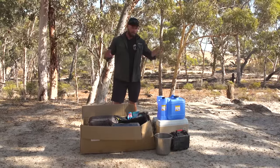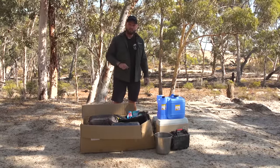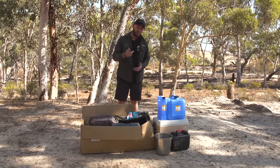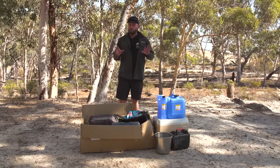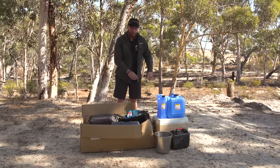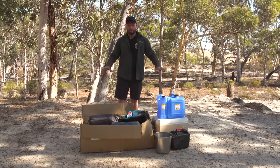G'day! If you're a beginner and you've never been camping before, this video is for you — or even if you are camping but you're not sure what to bring for the next trip. Everything you need and to still be comfortable is all in this box right here.